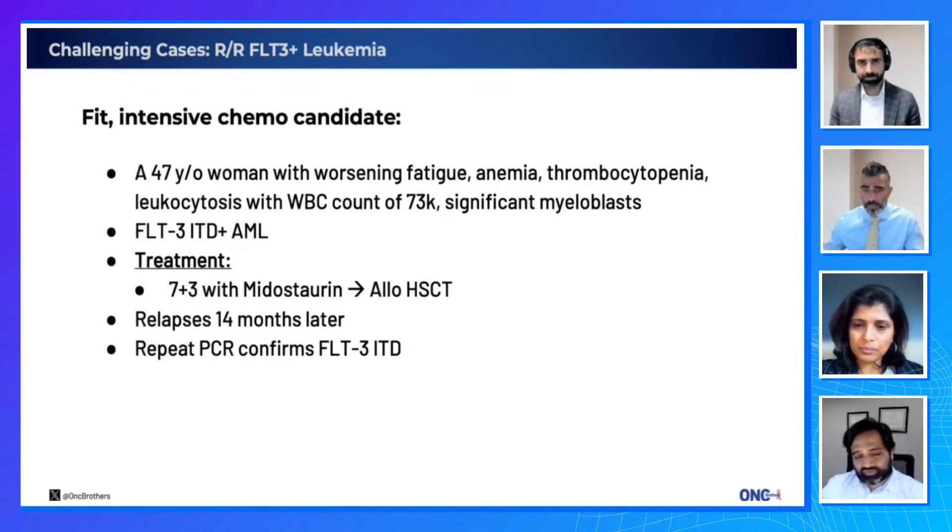It would not be unreasonable for single-agent gilteritinib alone. The response rate, though, is a little lower than what we've seen with combos — about 40–50%. So if it's short-term treatment with a goal to bridge to transplant, I'm quite comfortable to do a ven or HMA ven plus gilteritinib combo to get a higher response rate. Counts may not recover, but that's okay if we're going to transplant.